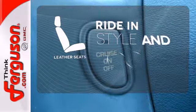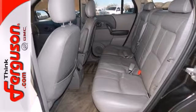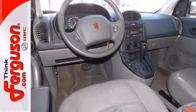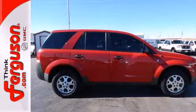Ride in style and comfort with leather seats. Since the brand was introduced, Saturn buyers have been wildly enthusiastic about its unique style and celebrated performance. Drive this Vue today and see for yourself what makes Saturn customers the most loyal around.